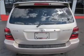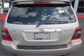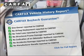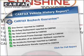Indulge in the comfort of heated seats. Let the sunshine in with a sunroof. Rest easy knowing this vehicle comes with a Carfax Vehicle History Report from Carfax, the most trusted provider of vehicle information.